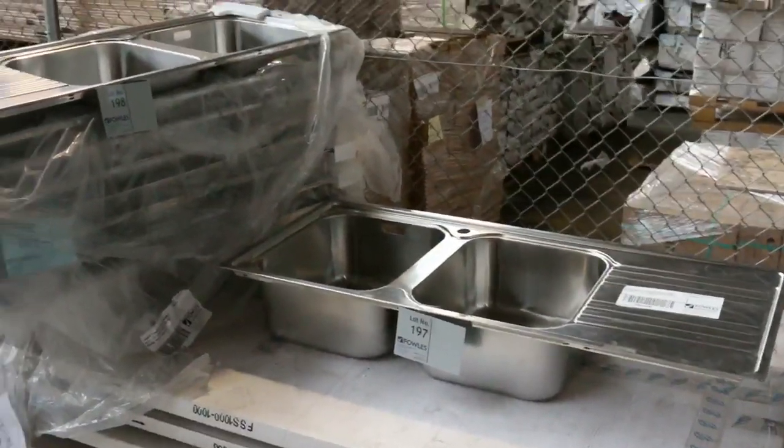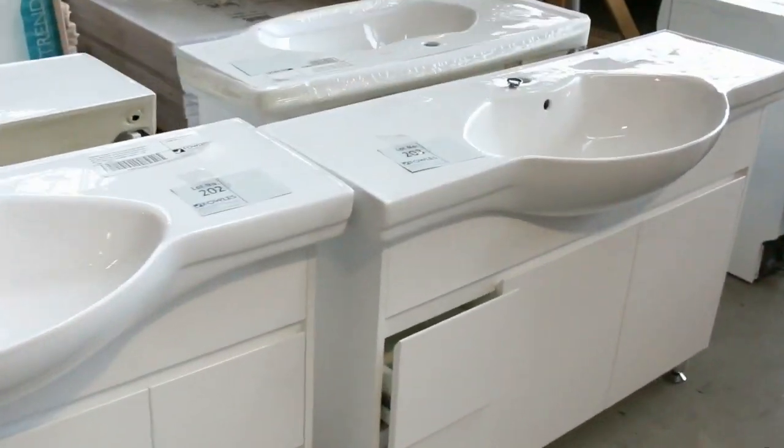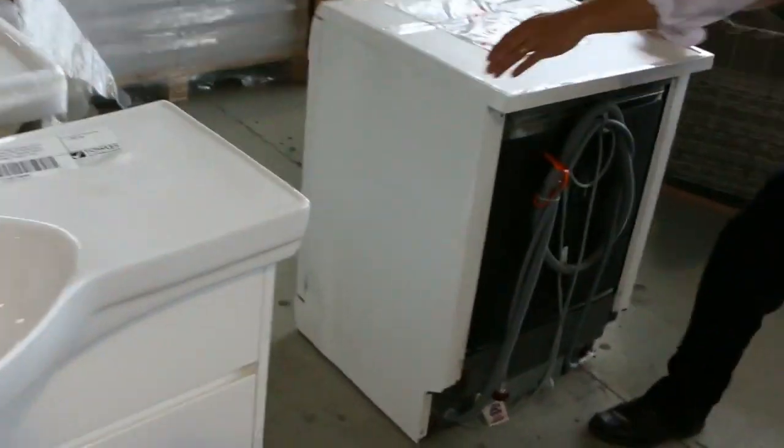Stacks of kitchen sinks as well, both left and right hand, around that mid one hundred mark — about the hundred and sixty dollar mark. And through here, heaps of free-standing vanities. I've got some wall-mounted vanities I can show you later on as well.